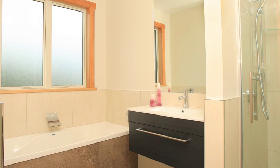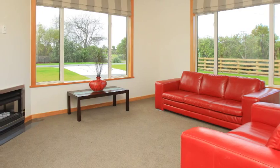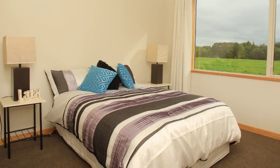Comfort intermingles with style via heating provided through the dual sources of a gas fire in the lounge area and ducted central heating that achieves a perfect temperature throughout.